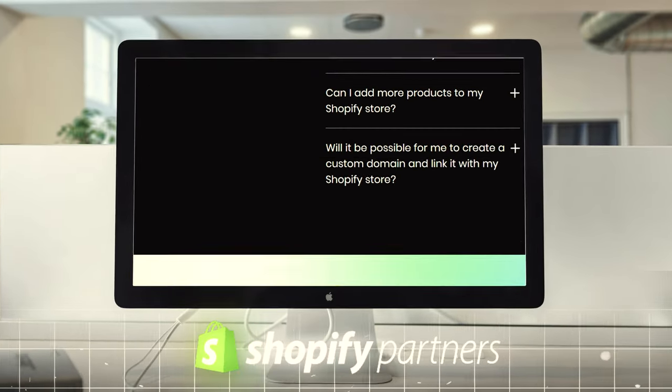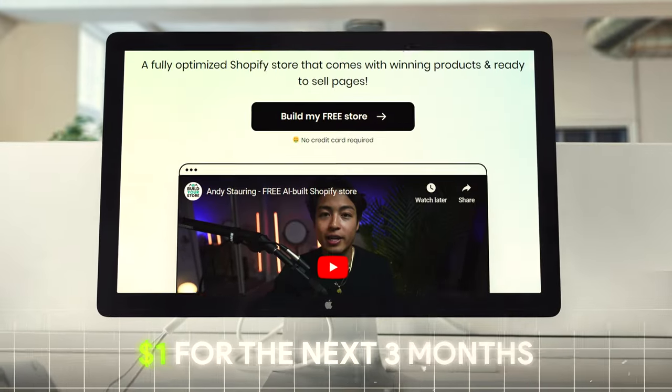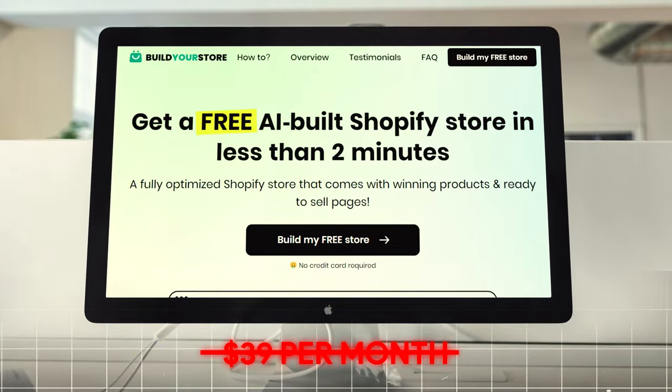And if you're someone who is building from scratch, make sure to use my Shopify partner link below to get Shopify for only $1 for the next three months instead of paying $39 a month. We're all about being efficient and saving money on this channel, so might as well take advantage of it.